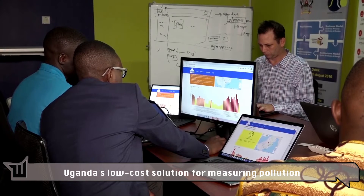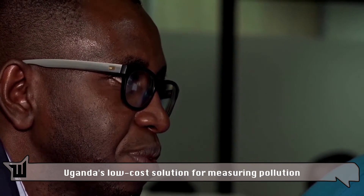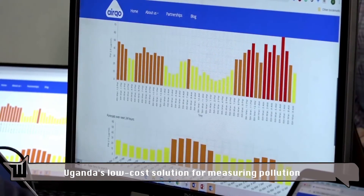Kampala previously relied on air quality monitors mostly imported from the United States. They cost 30,000 US dollars a piece. City officials say they required expensive maintenance and frequently broke down, because they were not designed specifically for the local environment.